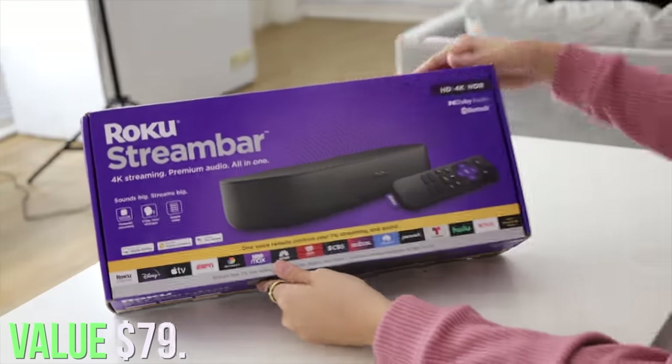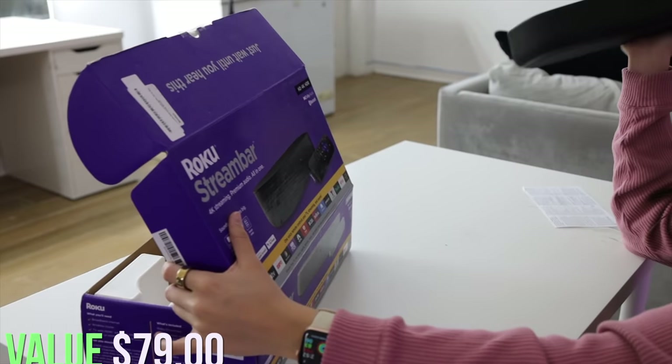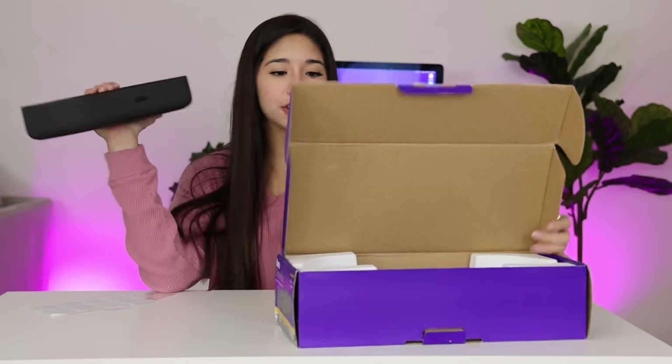The first thing in the box is a Roku Dream Bar. This is a speaker. You can stream all kinds of stuff on it — it comes with a speaker for your TV or whatever.